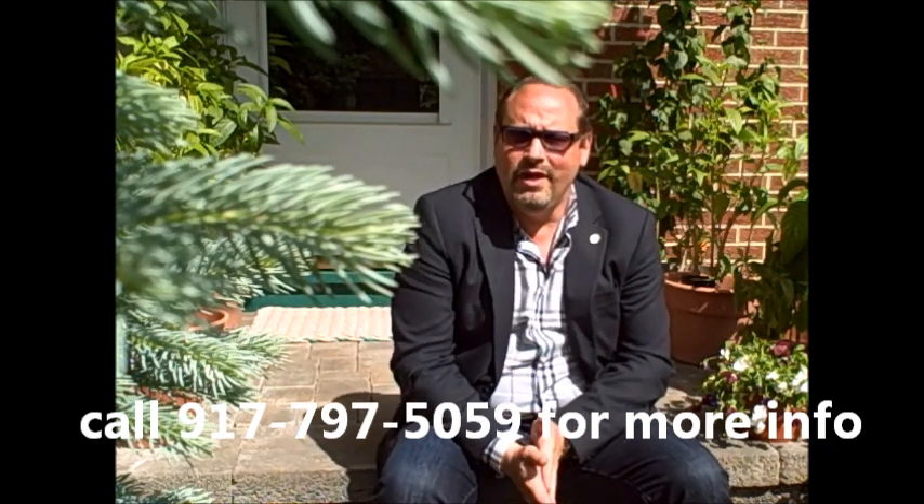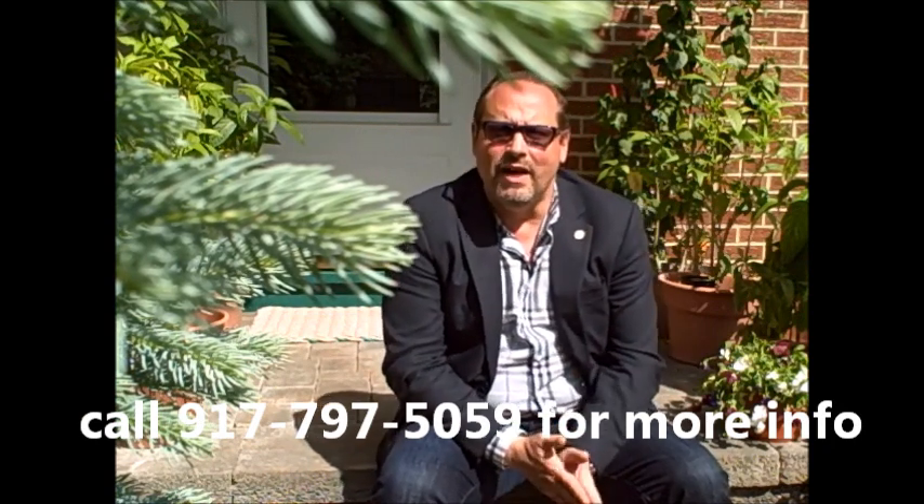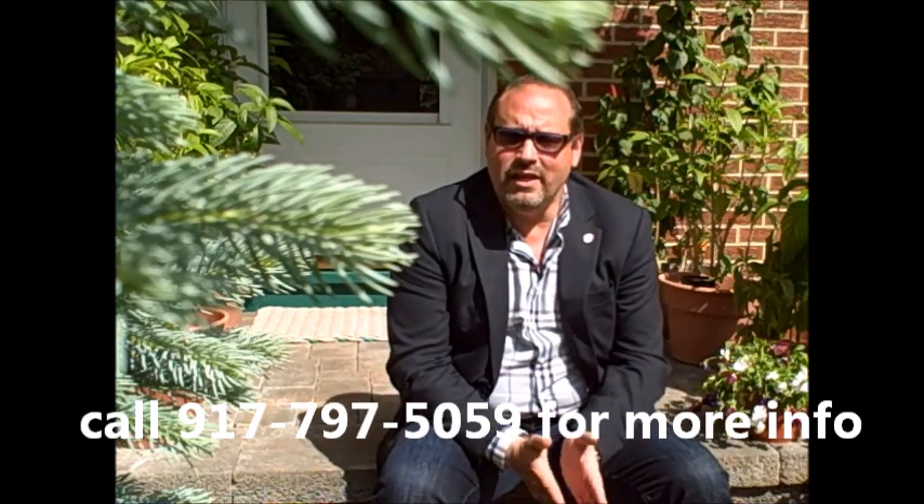It's a wonderful home. If you have any questions, please feel free to give me a call at 917-797-5059. This is Mark Slate from GoodHomesForGoodPeople.com. Have a great day.